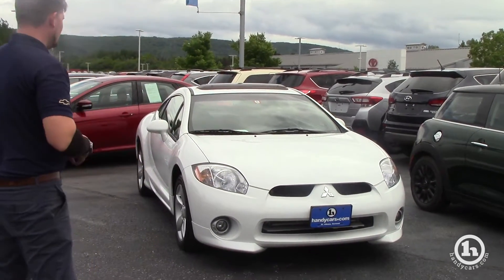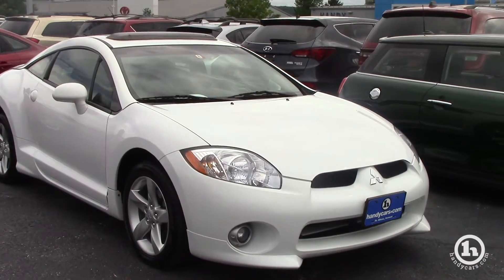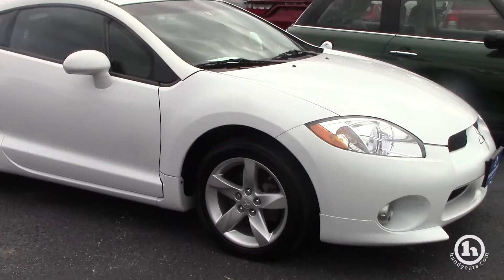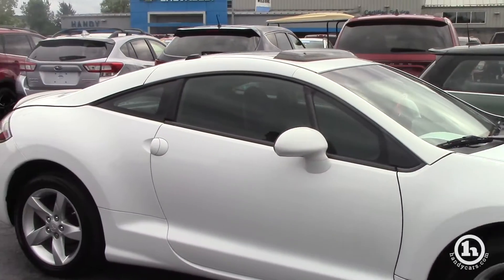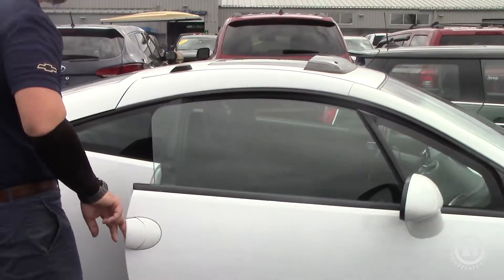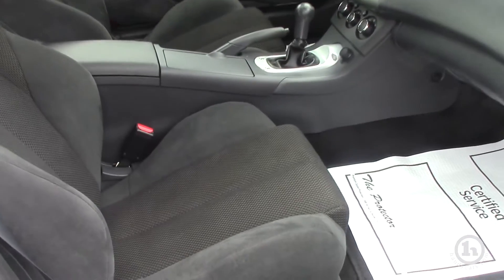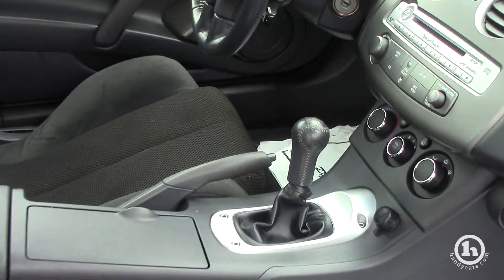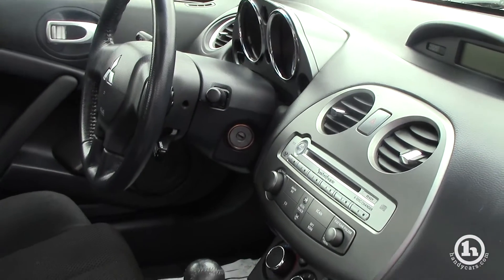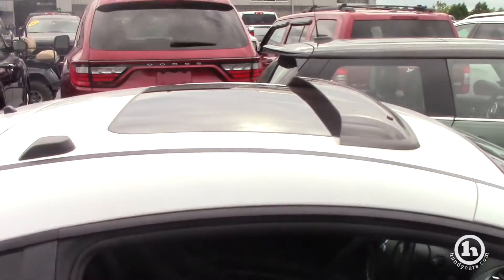This is a beautiful Mitsubishi Eclipse. I think we're priced at like $6,900. It's got 42,000 miles on it. The car is pristine. The guy that traded it in basically just wanted a convertible, so we got him into one. It is a five-speed manual transmission, got cruise control, a CD player, obviously climate control. It does have a sunroof which is nice for long road trips.